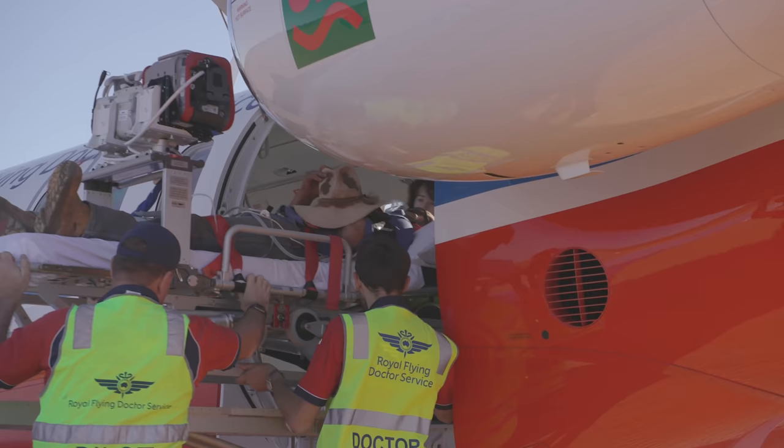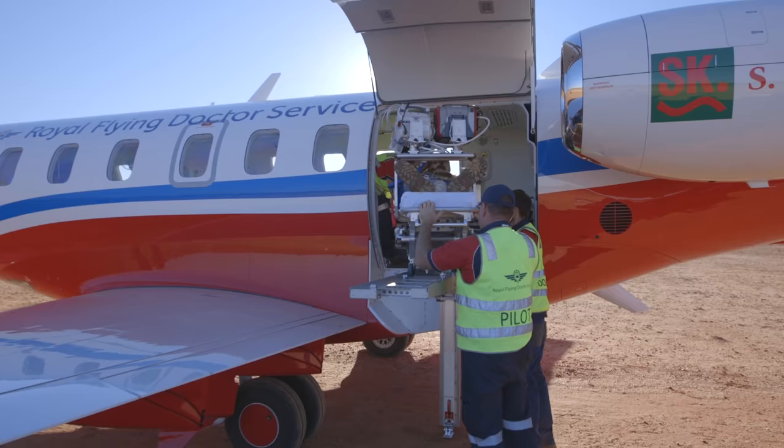The PC-24 has also quickly established itself as a capable air ambulance and medevac platform, operating in remote locations ranging from the Arctic Circle to the Australian Outback. No other business jet offers this extreme level of versatility, and we think it opens up a tremendous number of mission possibilities for its operators.